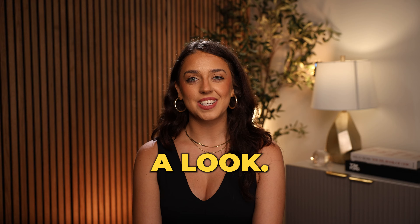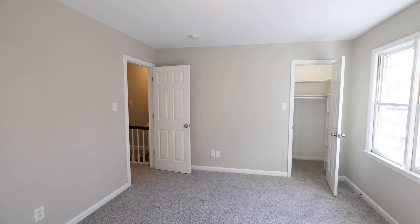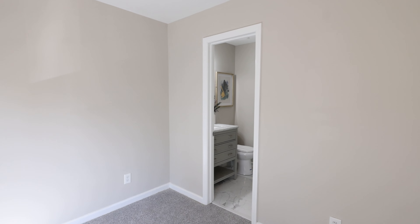Let's go in and take a look. This townhouse is 1,202 square feet. It features two spacious bedrooms that both have an attached private bathroom and a walk-in closet.